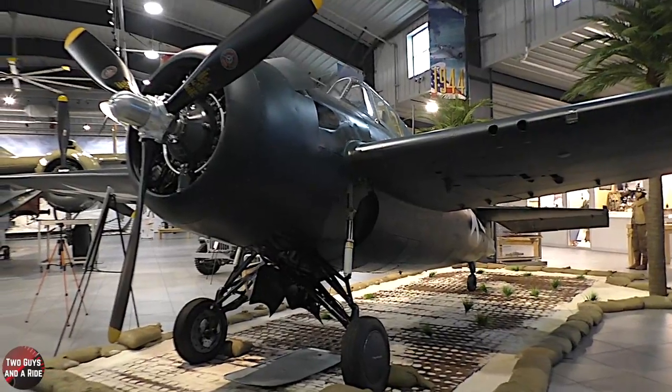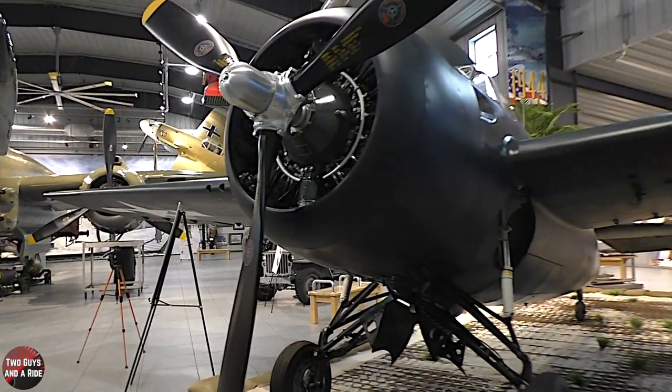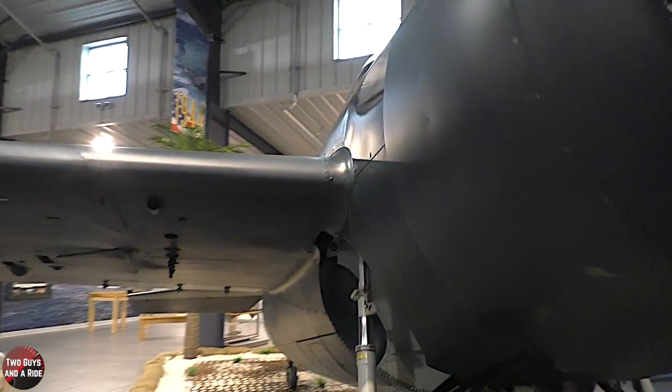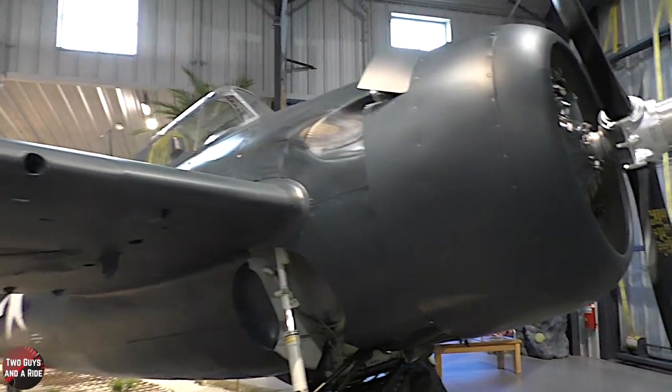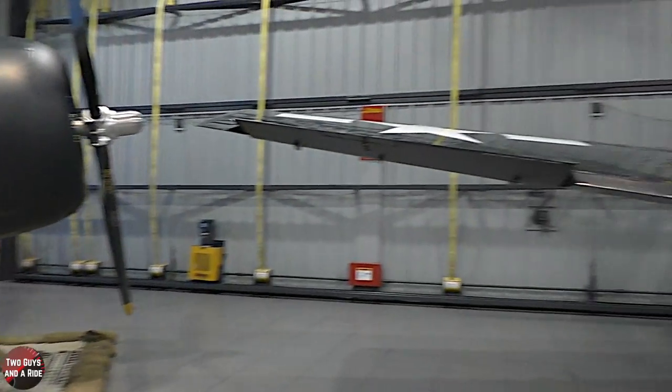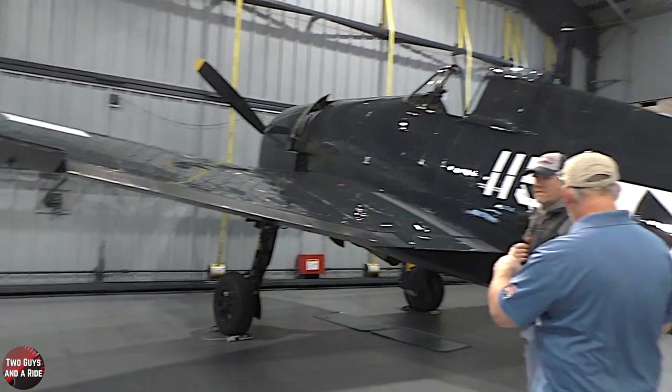It's got a Pratt & Whitney 2800, which is 2,000 horsepower — a lot of performance — with a big prop hanging out in front of it. Just an absolute great fighter. The Wildcat was the predecessor to the Hellcat.